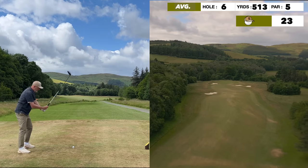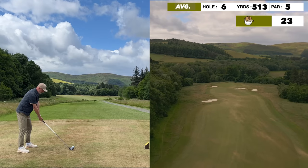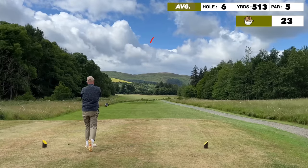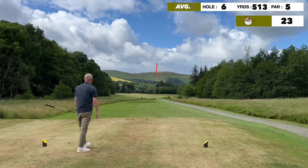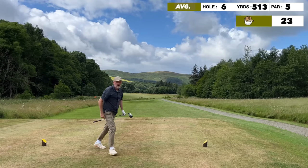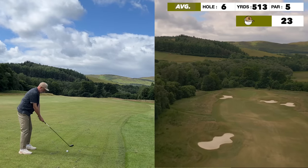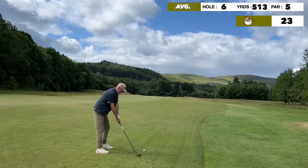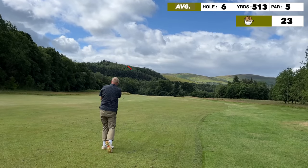513 yards, wind blowing into us. Got the drive away a little bit higher than I'd hoped and it held a little bit in the wind, which left a longer second shot than I'd hoped. I've got 5 wood and you can see that bunker on the drone footage on the left-hand side — that is my target line.